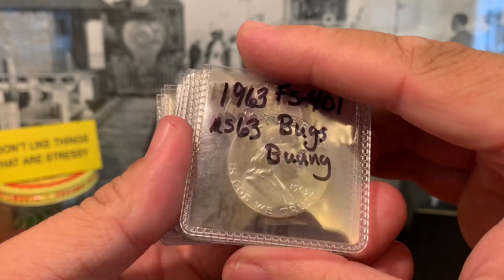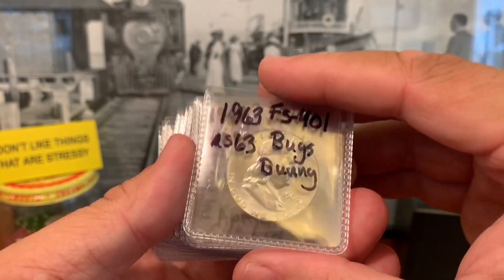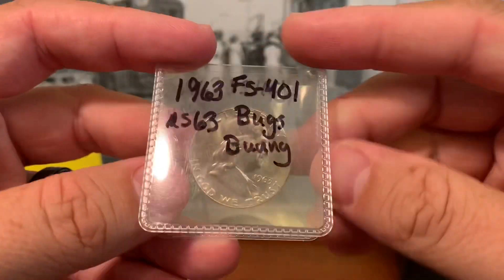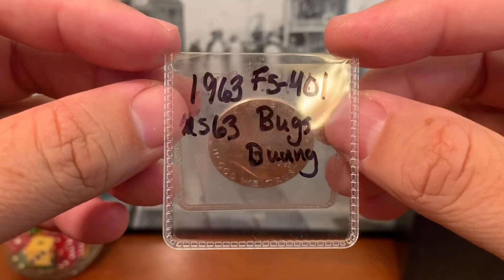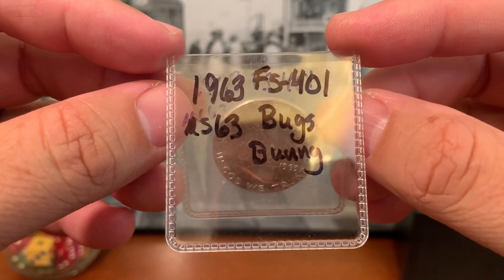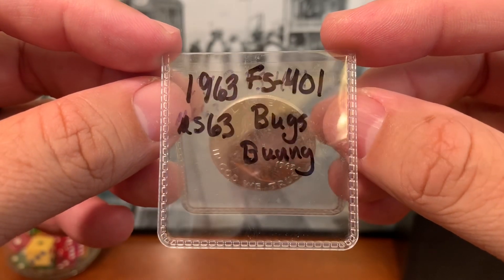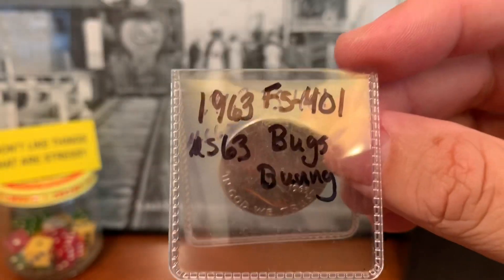We're going to go ahead and go under the magnifier and take a look at these varieties up close. So I'm going to put down a few of them — already did in quite the crude little manner; it has slipped on me. So what we have here is a 1963 Franklin half dollar. This one says Bugs Bunny on it.